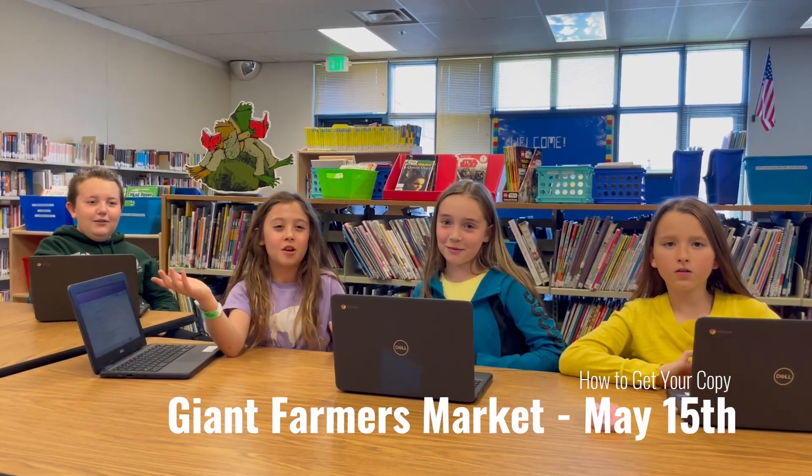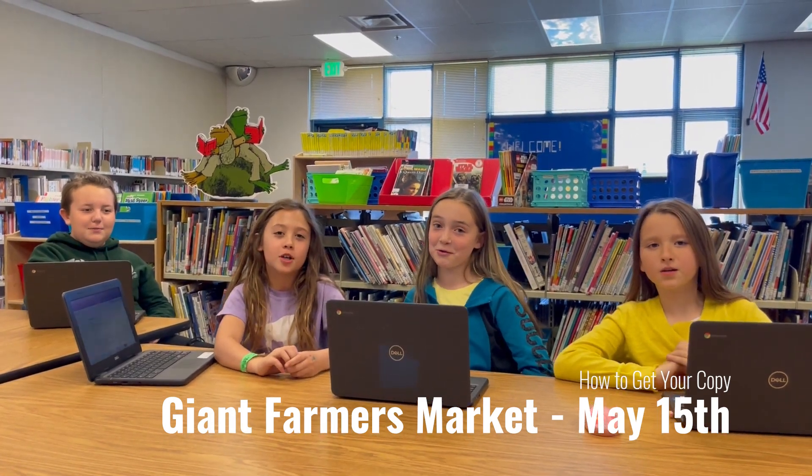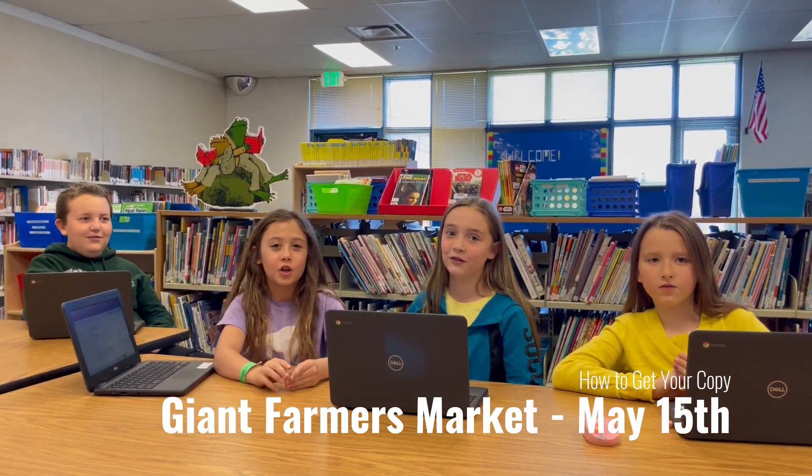We hope to see you at the Farmer's Market in Gardnerville, Nevada.